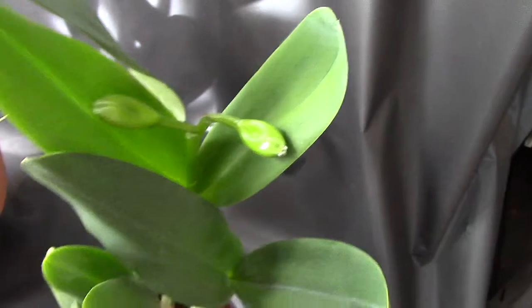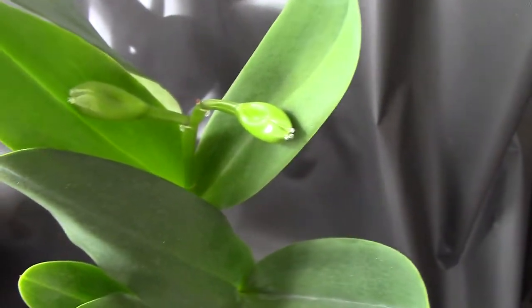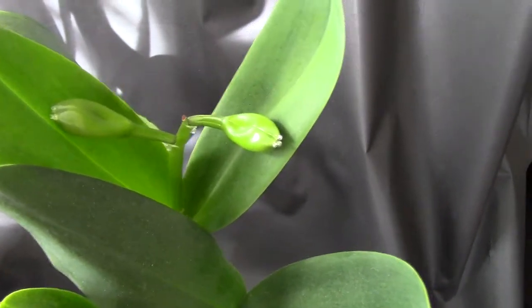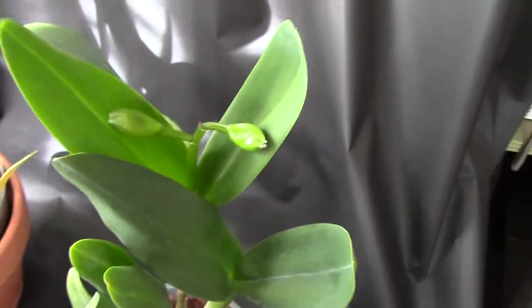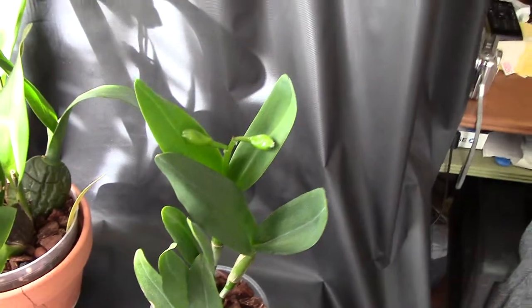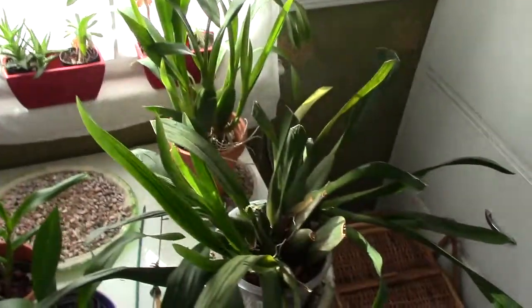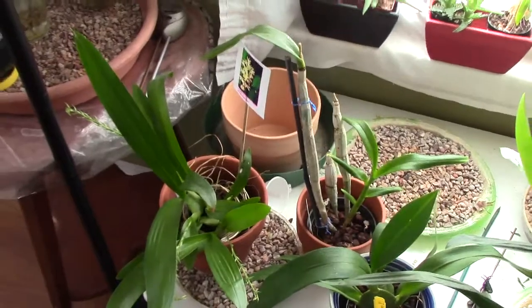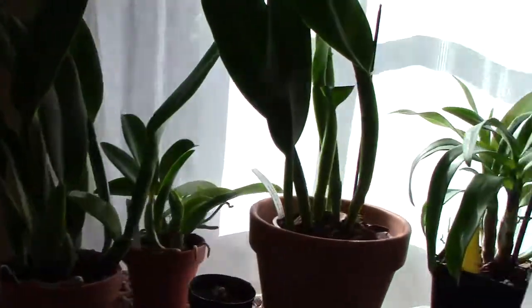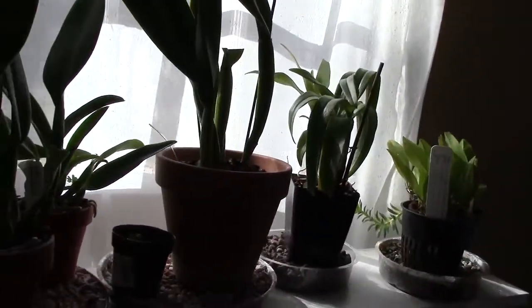Some of my friends said they'd rather get the ones that only have one leaf, and I can see why — these two leaves are too close together and the flowers are going to be kind of crowded against the leaves. But anyway, I'm really excited about those blooms.